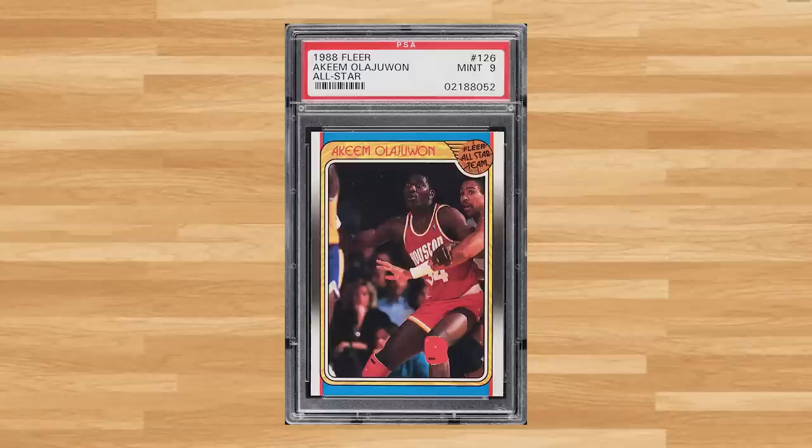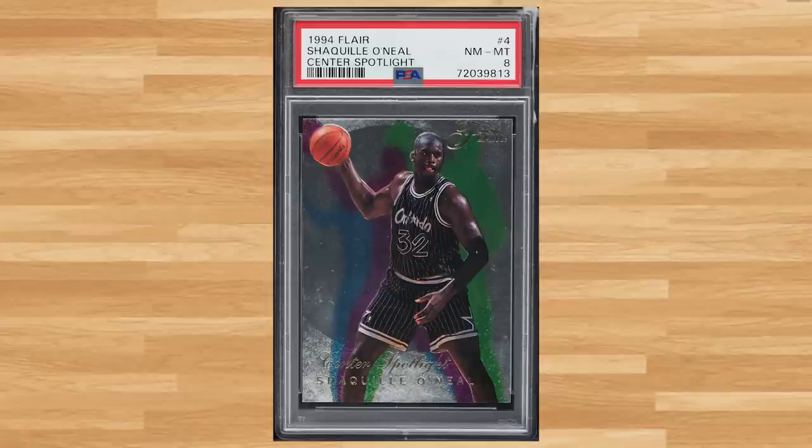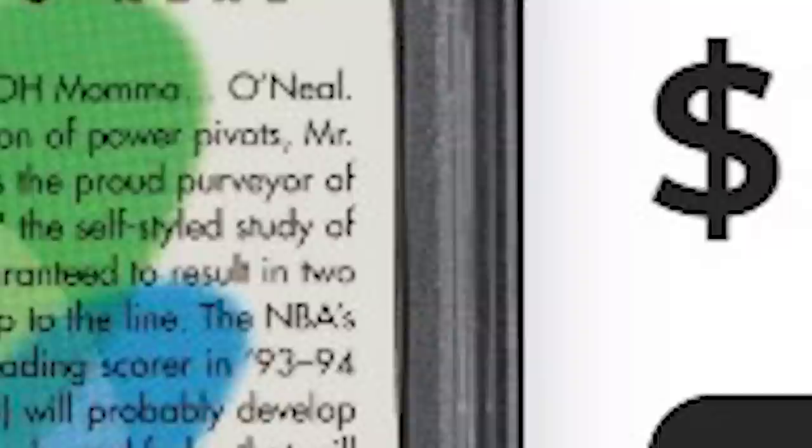Up next is this 1988 Fleer Hakeem Olajuwon All-Star, card number 126 — a PSA 9 that sold for $15.60. I'm always looking for cards that aren't up for auction every week, and I ran across this 1994 Flair Center Spotlight Shaquille O'Neal, card number 4 — a PSA 8 that sold for $14.40.